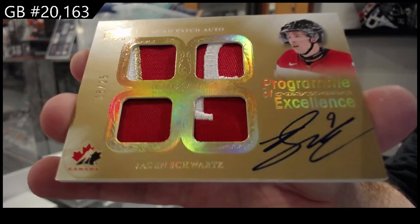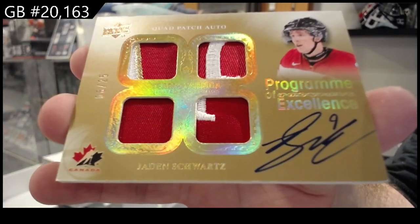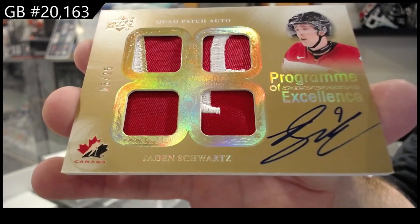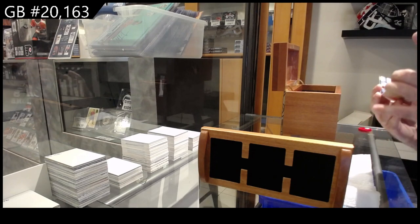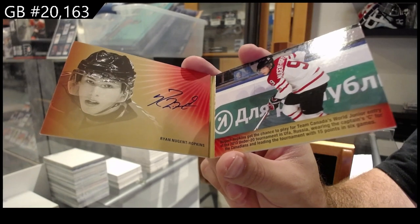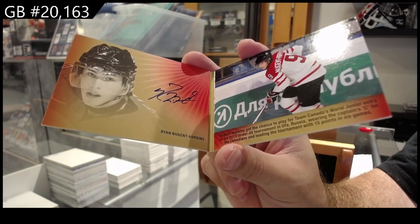Jaden Schwartz. We've got a booklet auto numbered to 25 — Ryan Nugent-Hopkins. Booklet auto, Hopkins.